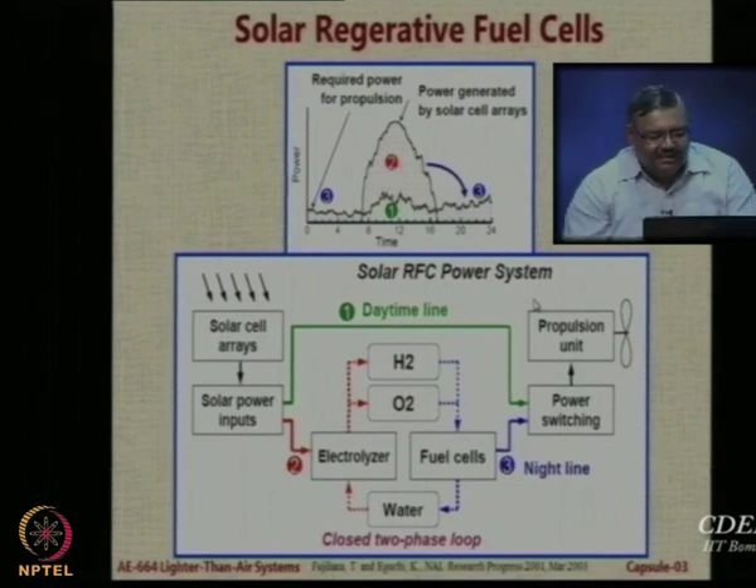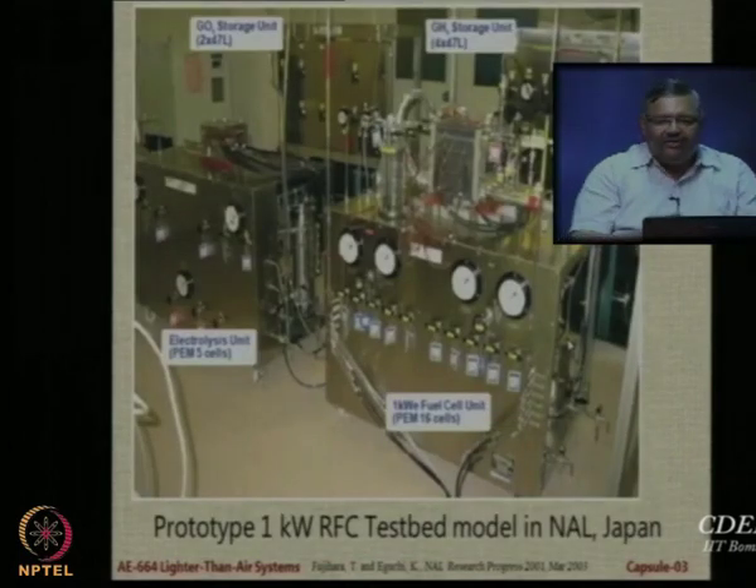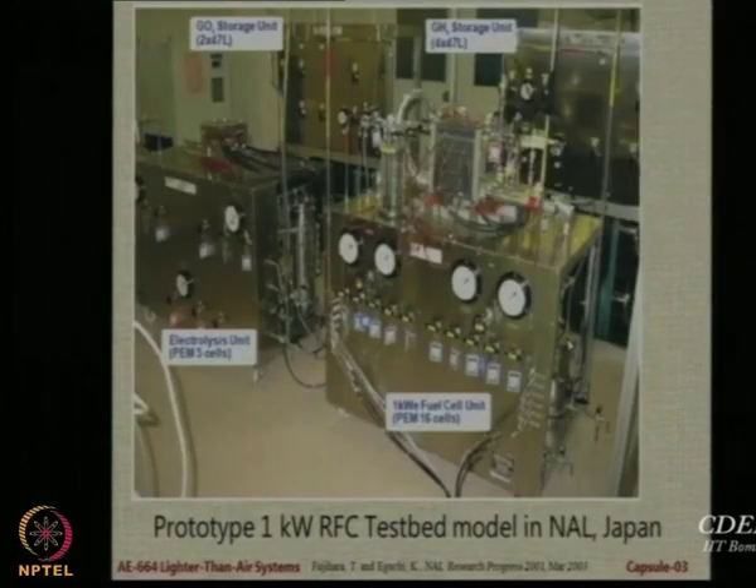In the schematic diagram you can see that water is electrolyzed into H2 and O2, which goes into fuel cells. In the night time there is power switching and the electrical engine is powered by the hydrogen fuel cells. During the daytime the solar arrays provide solar power and bypass the system directly. This is not a theoretical concept — they have already made and tested it. For example, a 1 kilowatt testbed was made and tested by the Japanese more than 12 years ago.